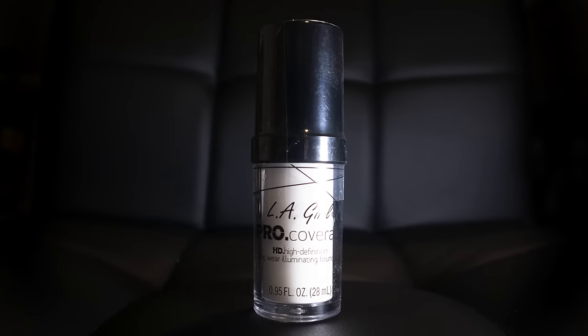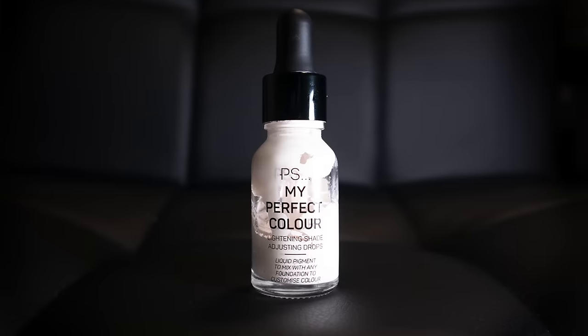The most expensive one on our list is the LA Girl Pro Coverage HD Foundation in shade 641 White — it's about 16 euro online but currently on sale for 7 euro. The cheapest foundation on this list is the Primark/Pennies 'My Perfect Color' lightning shade-adjusting drops — a liquid pigment you can mix with foundation, but I've just been using it as a foundation on its own. I got it for one euro in a sale and bought about ten of them.